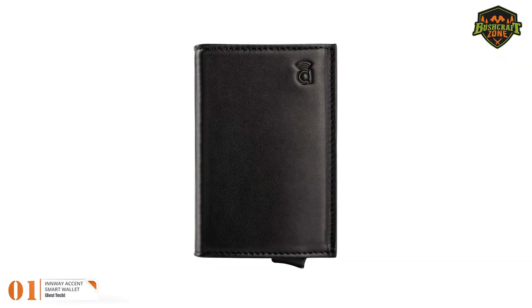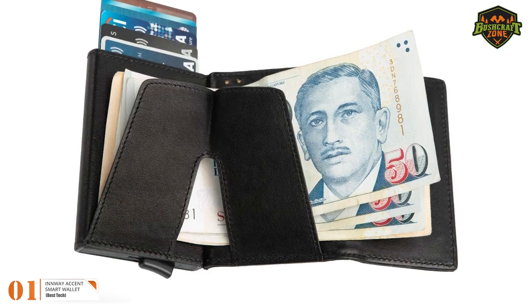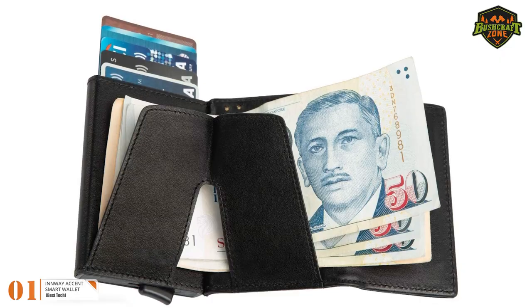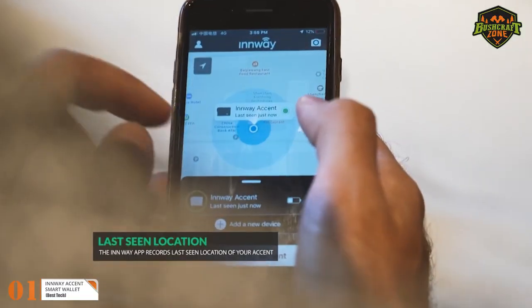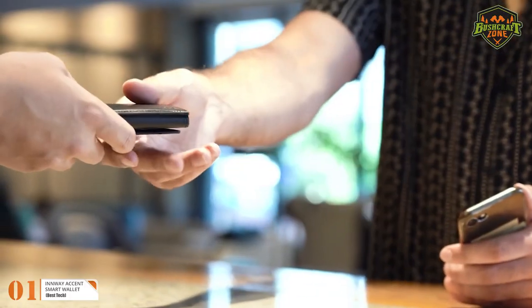Number 1: Inway Accent Smart Wallet. The Inway Accent Smart Wallet is as smart as a wallet can get. The wallet has built-in technology from Inway that has smart features. For example, it can locate your wallet by tapping a button on your Inway app, and your wallet will ring, making it easier for you to locate.